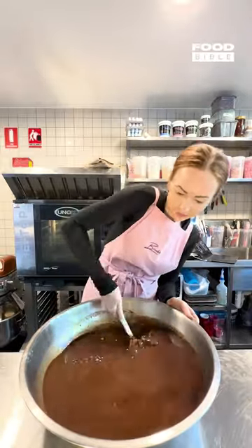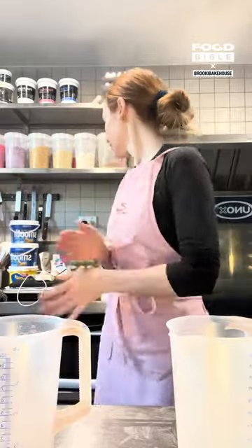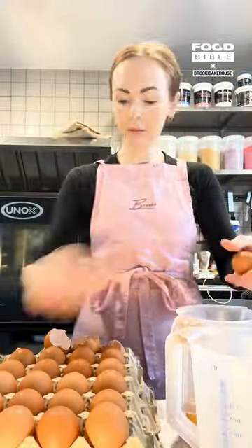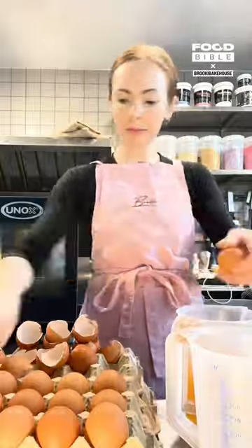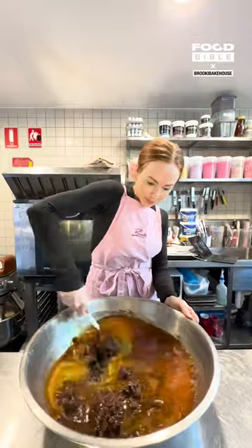People thought I was crazy when I decided to open my business only four days of the week, but the truth is we do most of the work on the three days that we are closed. Today is prep day in the bakery — it's the day of the week where we get the most baking done even though we're not open to the public, but tomorrow we are, so today we have a lot of work to do.